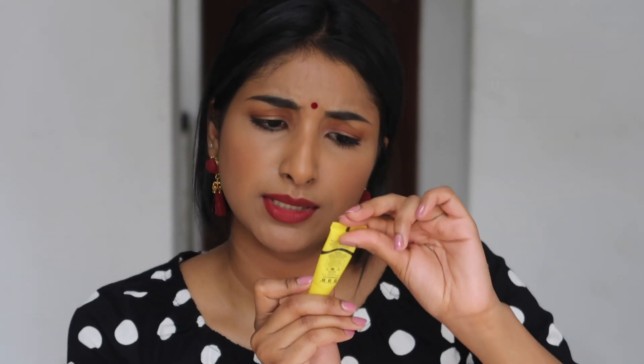I also have the Dr. PawPaw original balm — it's a multi-purpose soothing balm with natural pawpaw that can be used for lips, skin, cuticles, and beauty finishing. It is fragrance free, so there's nothing to lose, and I use it mainly as a lip balm overnight. I also have the Nivea red lip balm — the cherry or berry or strawberry one — I use that as well.